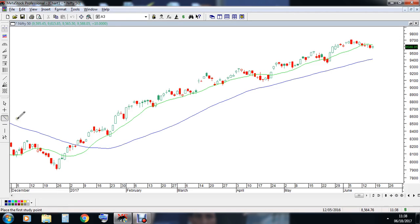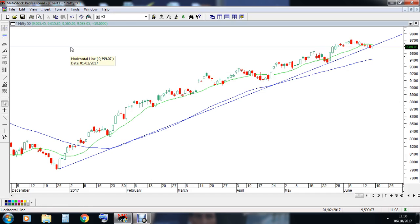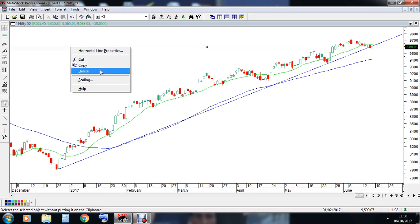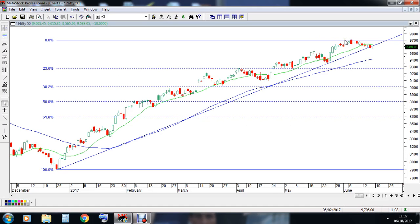There is one more small problem in the daily chart, my friends — we have also undergone a trend line breakdown in the daily chart. Now since it is a daily chart, as per the rules of technical analysis, we at least need one candle close below the levels of 9600, which means if we close below 9500 levels, we could see that a fair bit of selling could be expected in the market. And once that happens, probably we could see the market heading towards 9350 or 9300 levels.